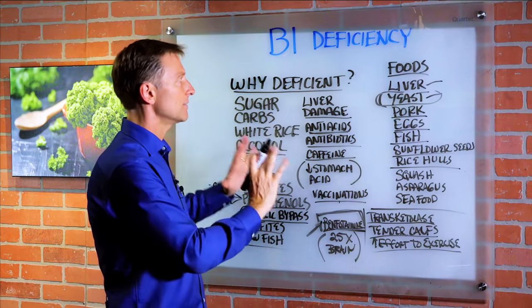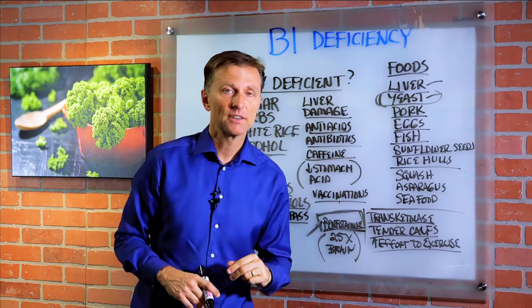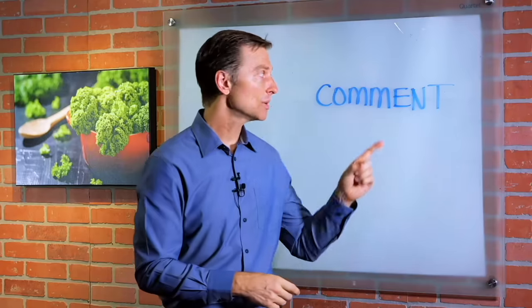I know it's a very long video, but I wanted to give you all the aspects of B1 — it's a very vital vitamin. Thanks for watching. Please comment below and tell me what you think.